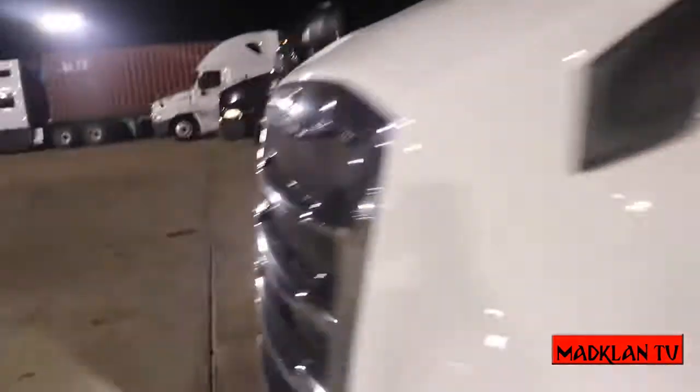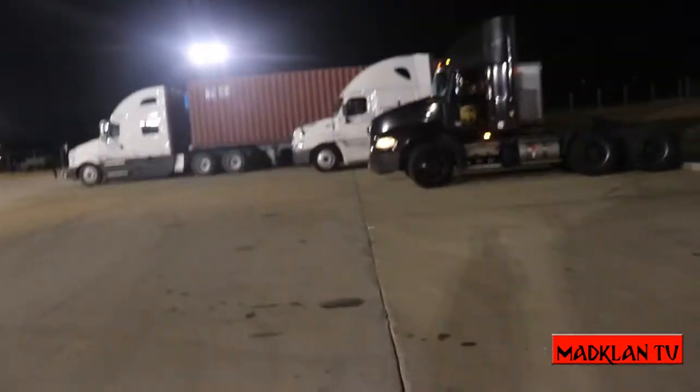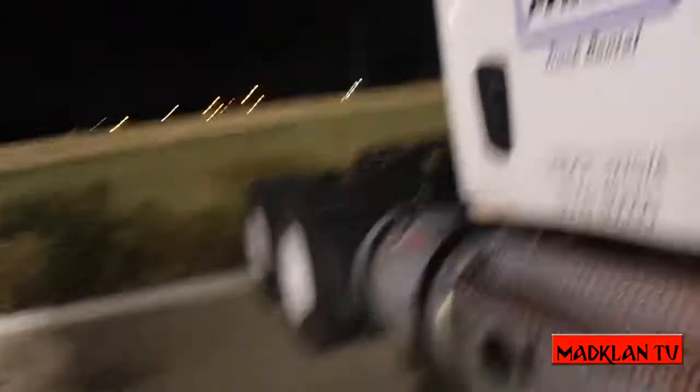We're gonna slide in the truck for a minute, I'm gonna show y'all some things. Let me get in on the other side — that way they'll know how some of these buttons work. We're in the truck. Let me get some lights on.